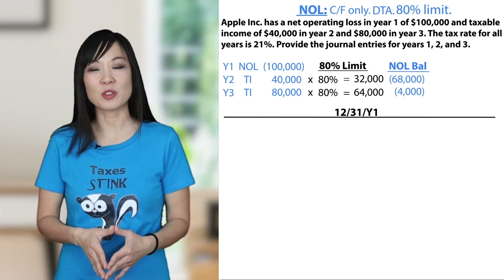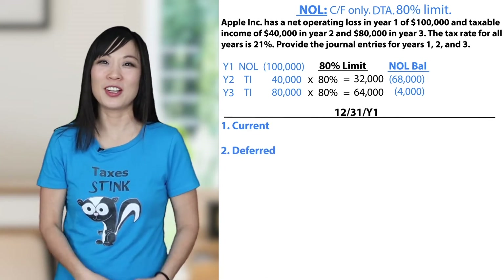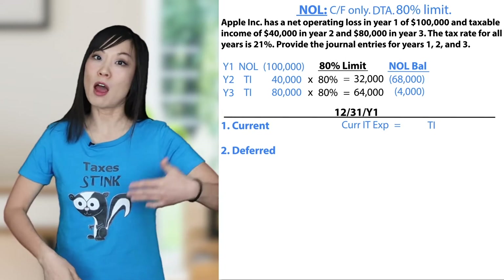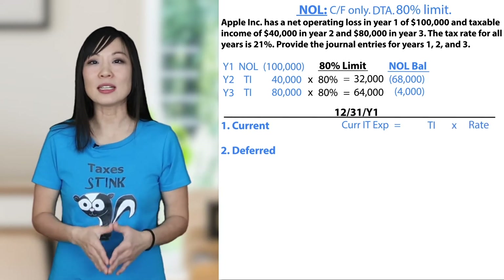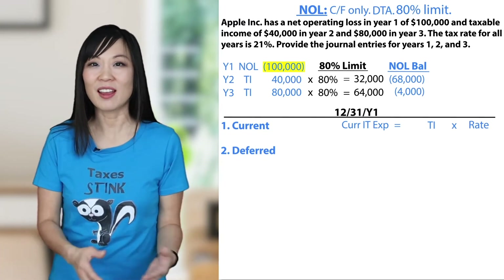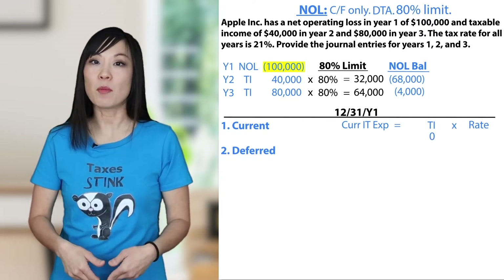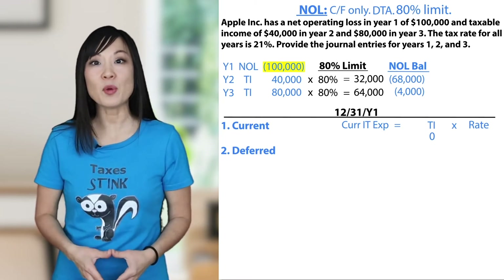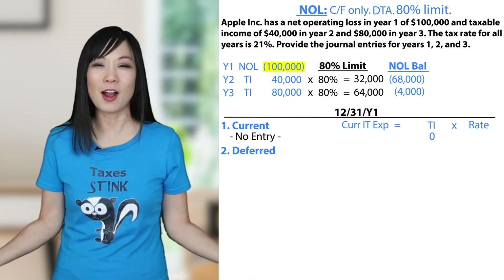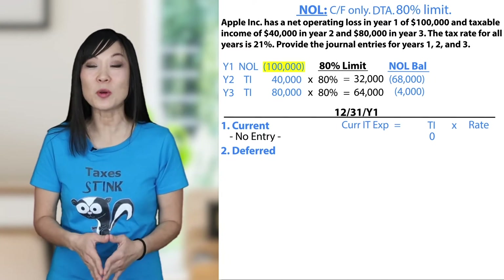Let's do the journal entries at December 31st, Year 1. For tax, we have two basic entries: first for current, second for deferred. Starting with the first entry for current income tax expense, calculated as taxable income times the tax rate. In year one, taxable income is negative $100,000. There's no income, so plug in zero. We have a progressive tax system — the more taxable income you have, the more you pay. If you have zero or a net operating loss, there's nothing to tax, and anything times zero is zero. So our first entry for current is nothing.